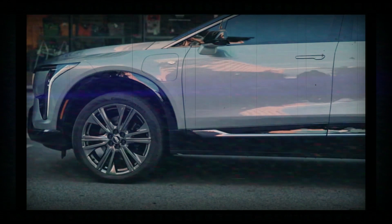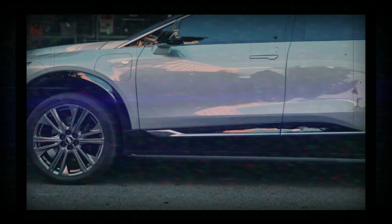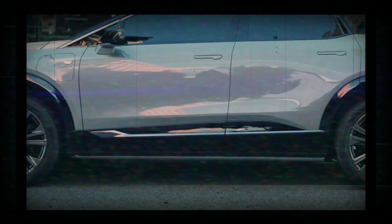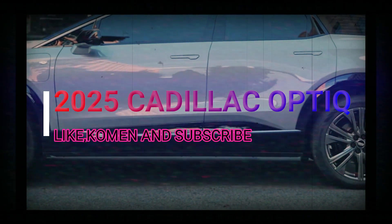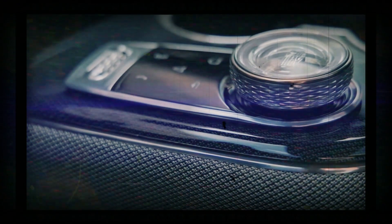Cadillac also claims this small SUV alone has had more than a million hours of work conducted in the wind tunnel, and part of the result is the extremely impressive raked windshield you see at the front. There's also a small spoiler at the rear and a lot of detail work around the hatch — particularly the taillights and rear valance — to ensure the vehicle is as aerodynamically slippery as possible.